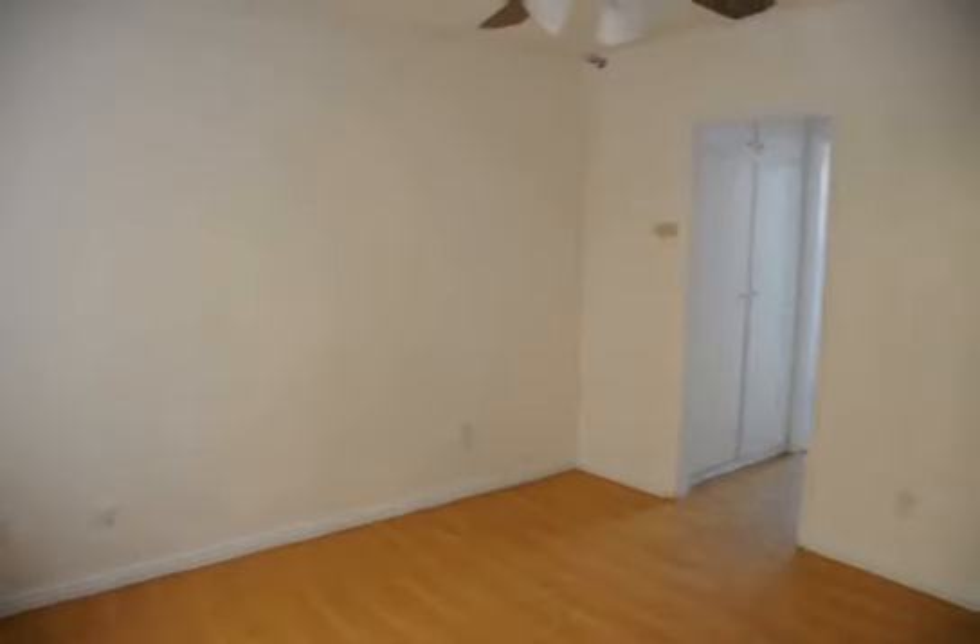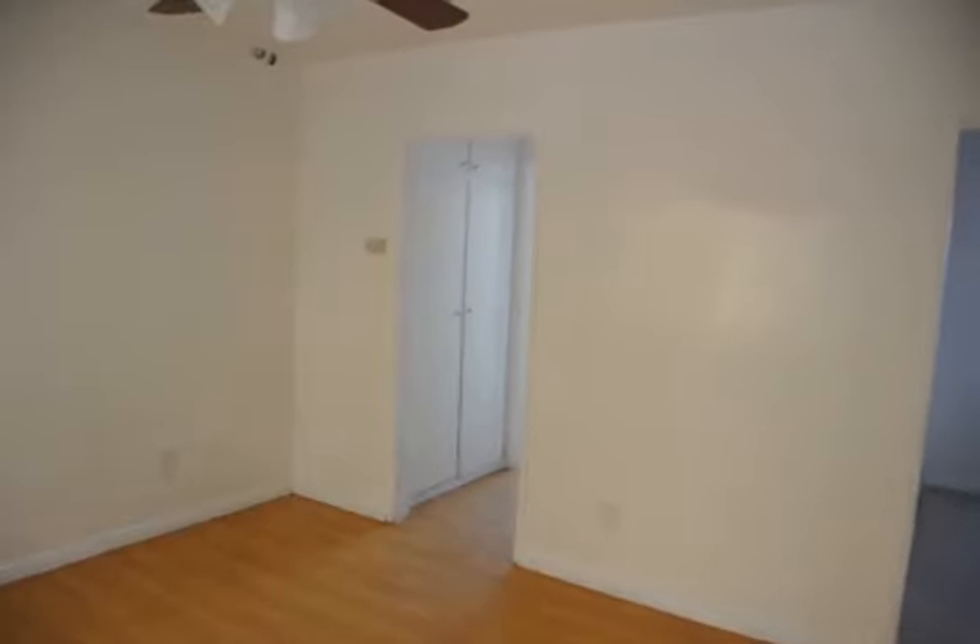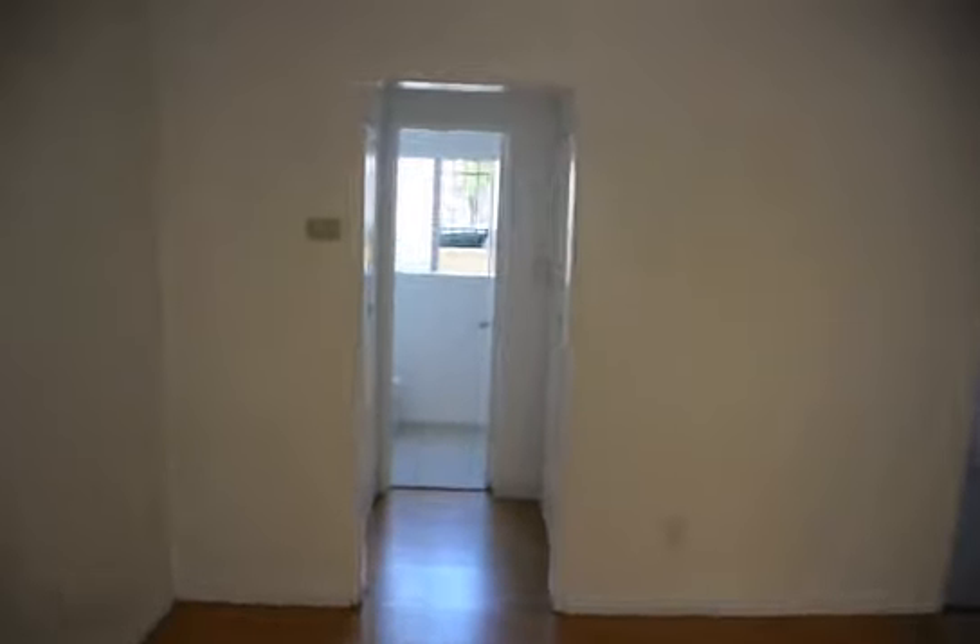This video is for a beautifully remodeled lower studio apartment on Tamarind Avenue in Hollywood, just a block from Gelson's Market, near Beechwood Canyon, right below Franklin.